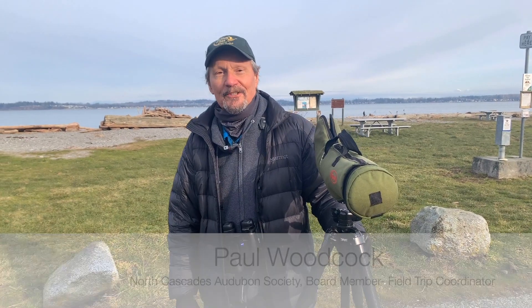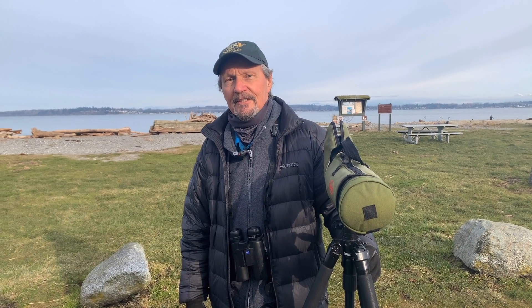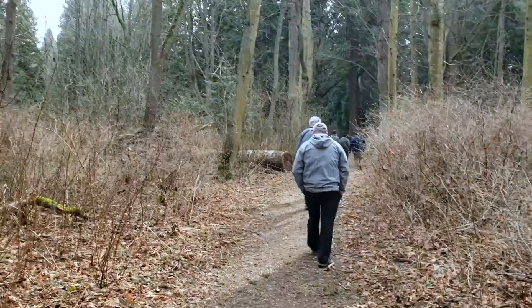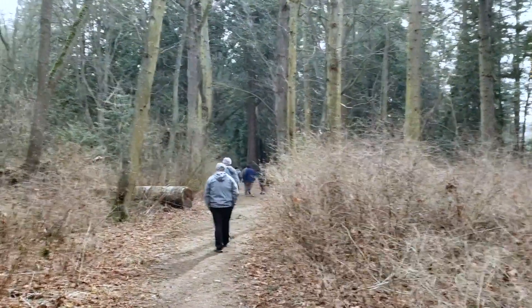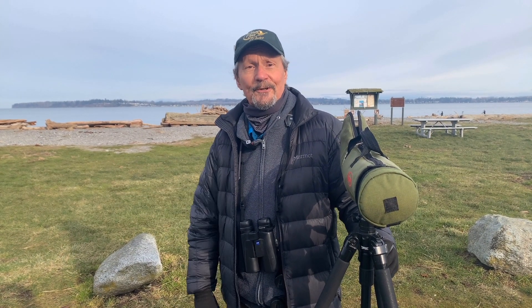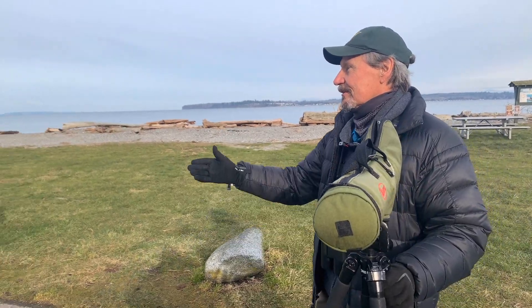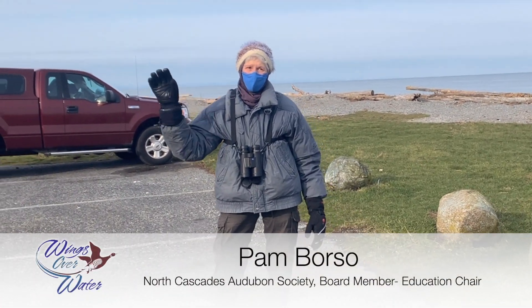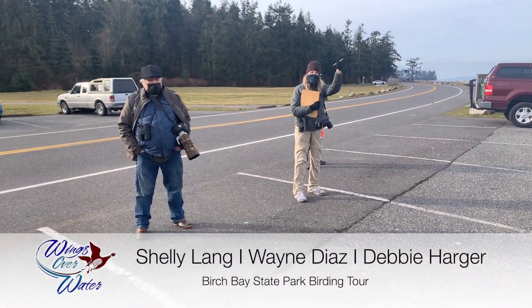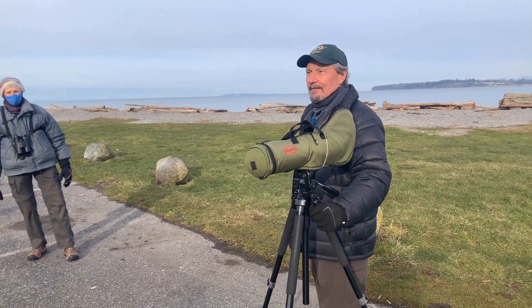My name is Paul Woodcock and I'm a volunteer with North Cascades Audubon as well as Wings Over Water. We're here at Birch Bay State Park today to check out the beach but also to do some birding up in the forest land, because that's my particular interest. I'm also with one of my Audubon partners, Pam Borso, who is the education chair of North Cascades Audubon, and a group of ardent birders. We're going to see what we can find first on the beach and then up in the woodlands.